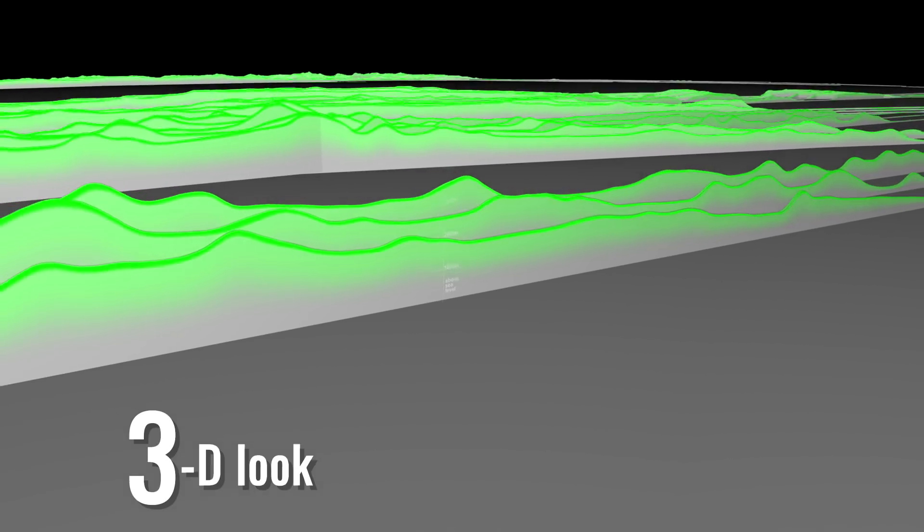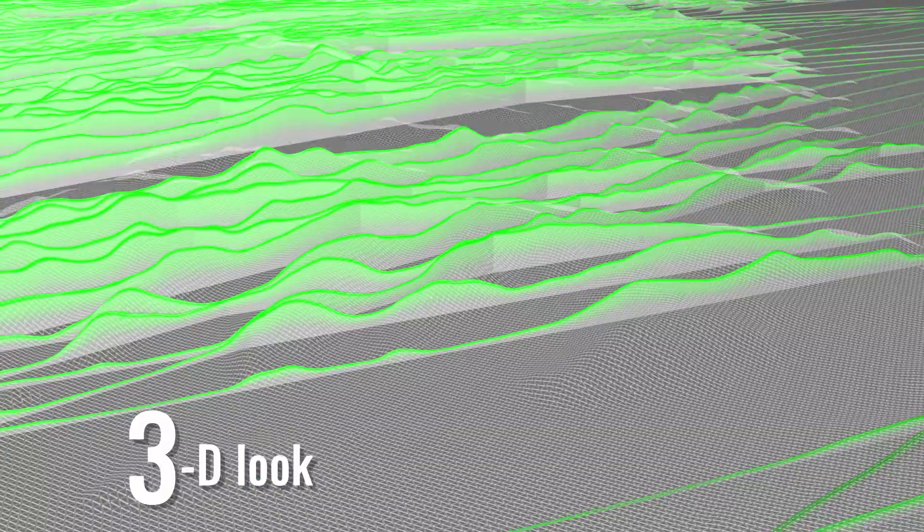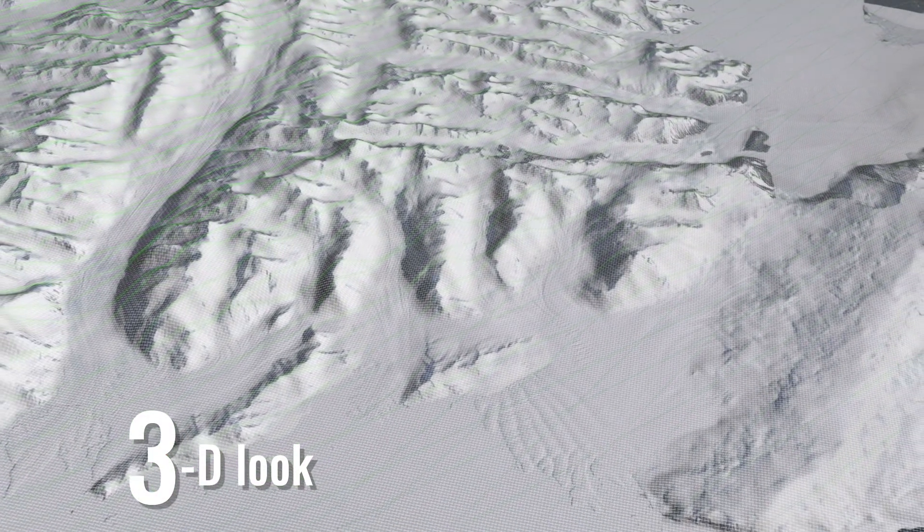A 3D look at Earth, now with more height. ICESat-2 will measure elevation to see how much glaciers, sea ice, and ice sheets are rising or falling, and give us a more complete picture of our planet.